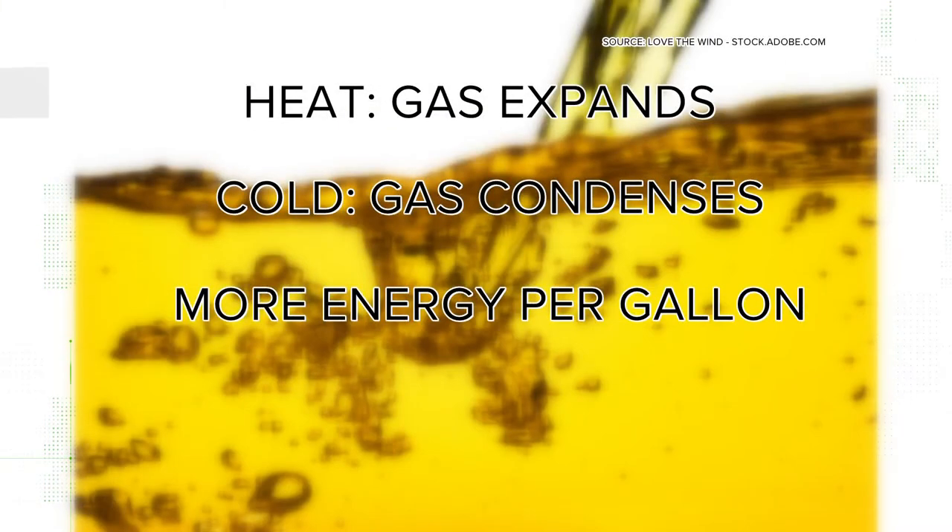It's basic physics. Gas expands when heated and is denser when it's cooler. So theoretically you'll get more energy per gallon if you fill up in the coolest part of the day. That is accurate.